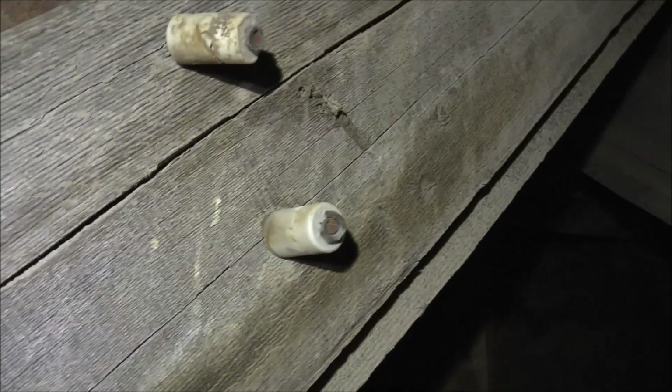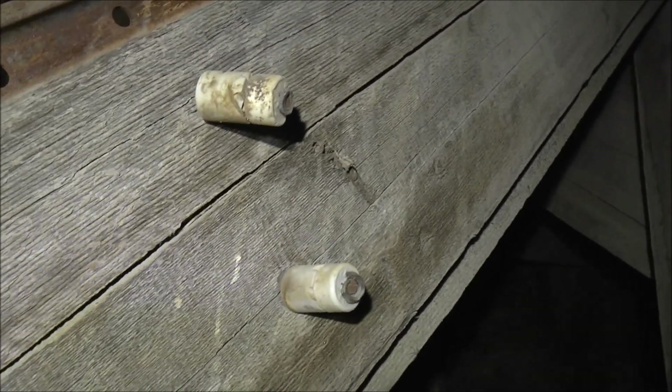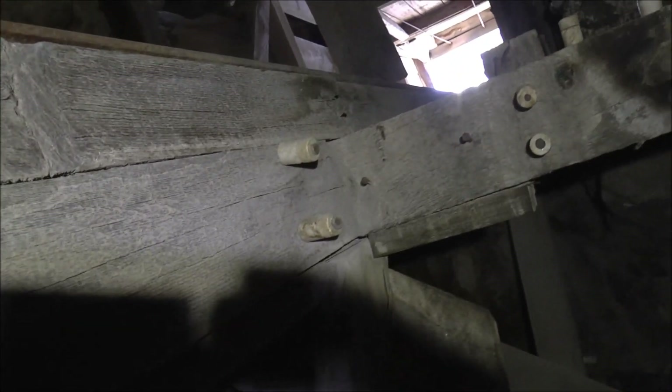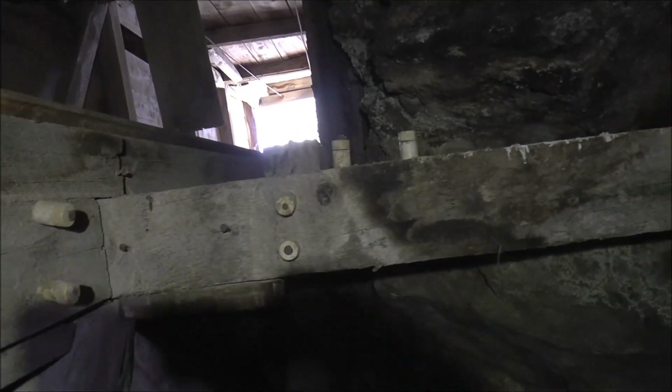I noticed here on the inclined shaft are some of these insulators that were used for the electrical wiring that ran up and down the shaft. There's some more up there and right there, and some on top there.